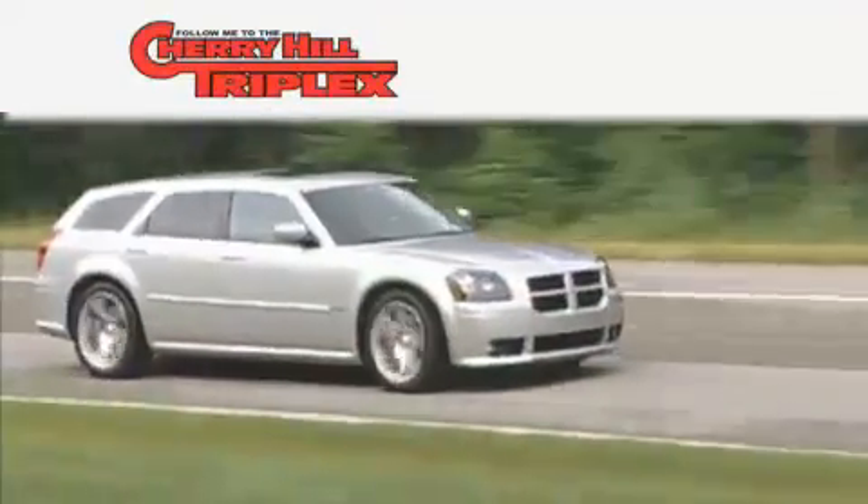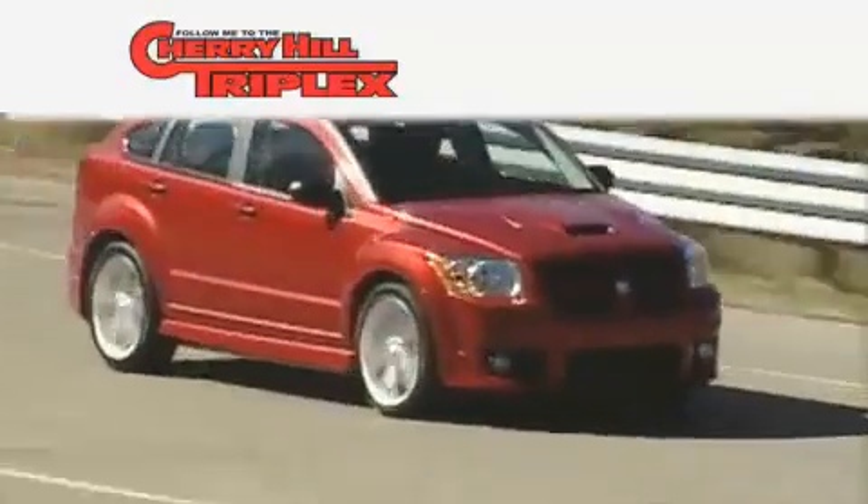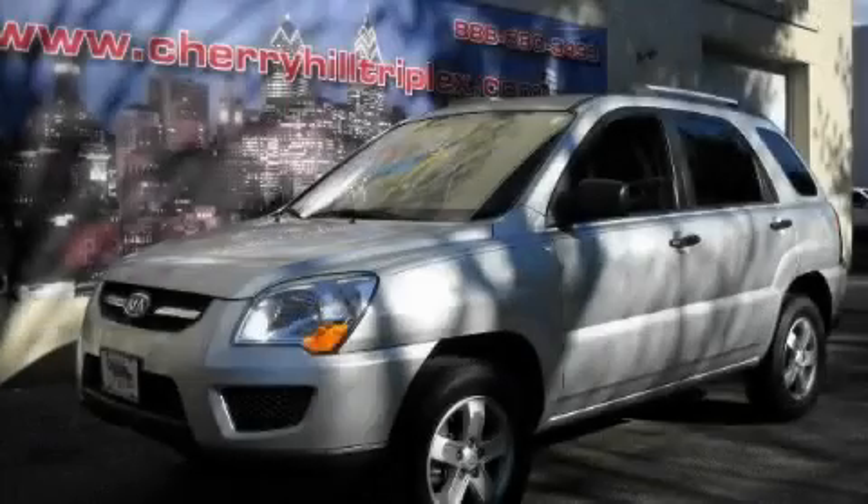Another fine vehicle offered by Cherry Hill Triplex. This is a 2009 Kia Sportage, a great blend of utility, comfort and style.